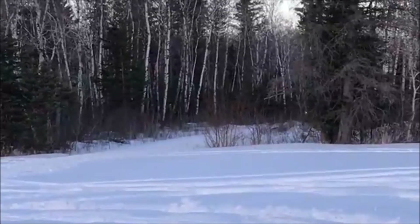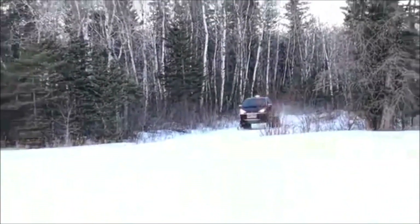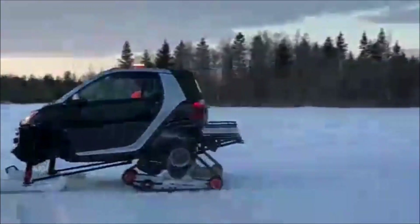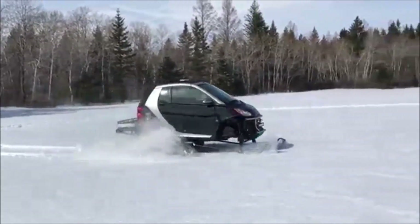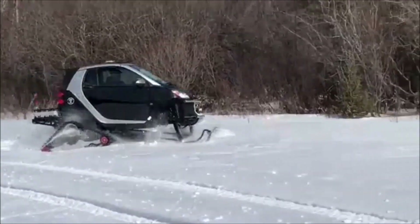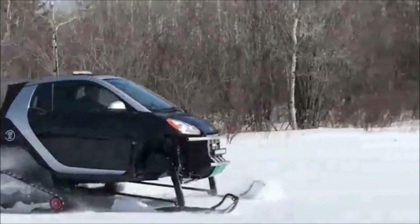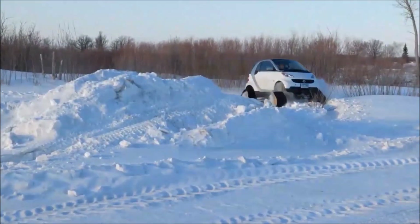But unlike a snowmobile, a Smart Car is enclosed, has a comfortable seat, a heater, a stereo you can hear, and comfortable passenger seating. These little tracked cars not only provide a source of entertainment for the winter enthusiast, they can also be useful on harsh rugged northern terrain. A lot of people think that Smart Cars are too small, making them a dangerous street vehicle, but after some cool modifications they appear to make for an incredible winter toy or even a great rough terrain vehicle.